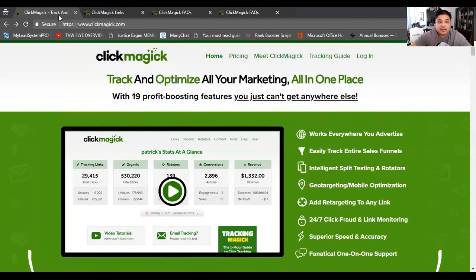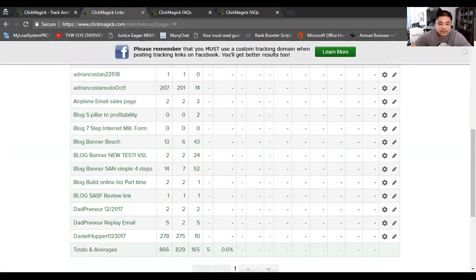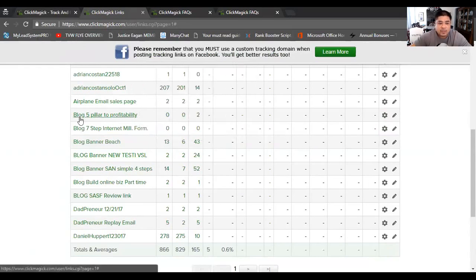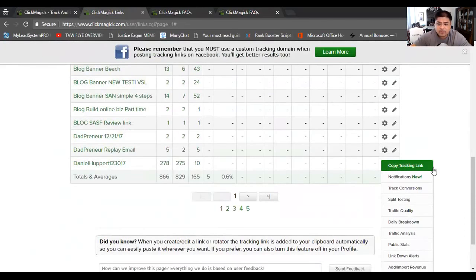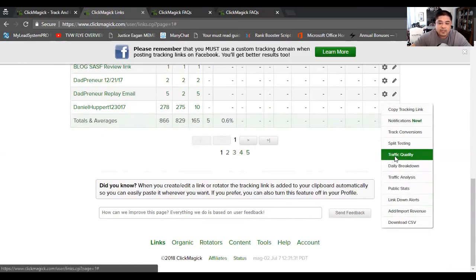I'm going to show you the back office of my ClickMagic account. Here you can track anywhere you want as long as you have a link. I've tracked emails, blogs, and solo ads. If you click on the gear button down here, you get a dropdown with options: copy tracking link, get new notification, track conversion, split testing, traffic quality, daily breakdown analysis, public stats, and a lot more.